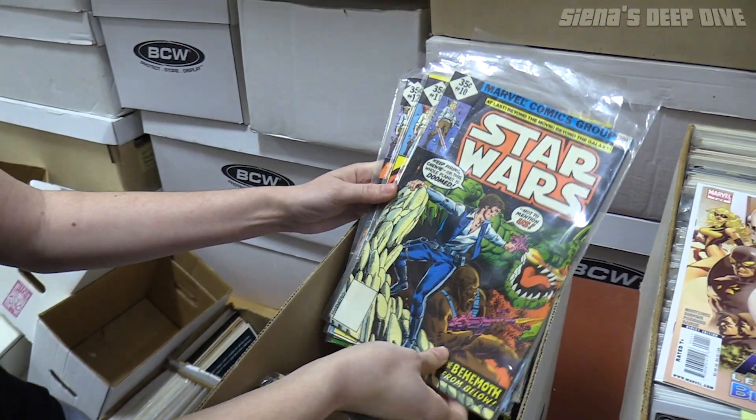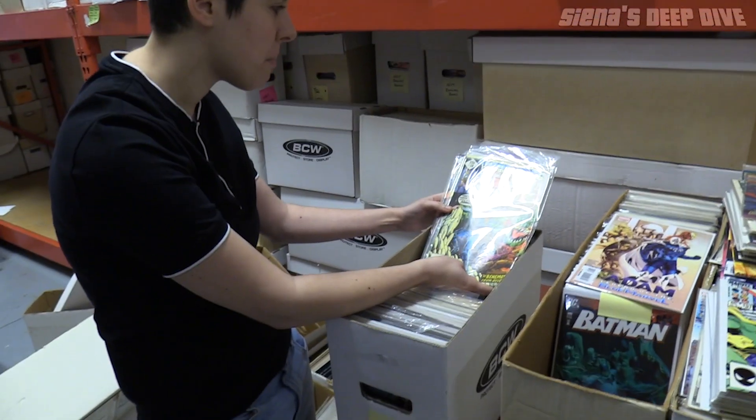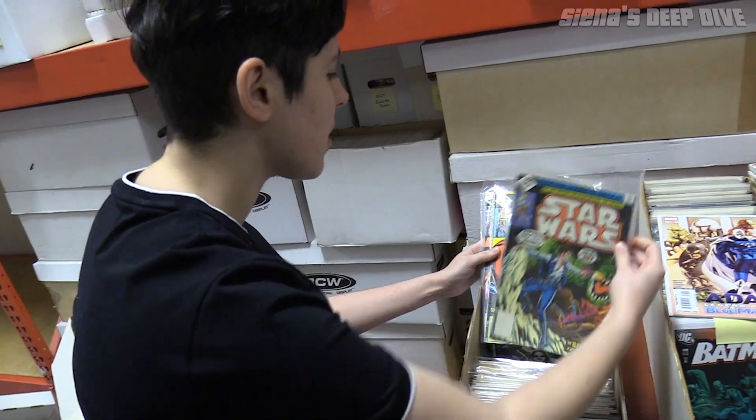This must be a live show box — this is just Marvel Star Wars, beat-up issues but early issues. 35-cent covers. This isn't as hot as some of the Dark Horse Star Wars stuff but it's still really cool, and a lot of people are after these right now.